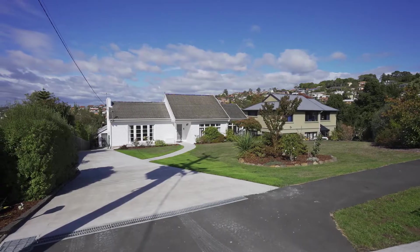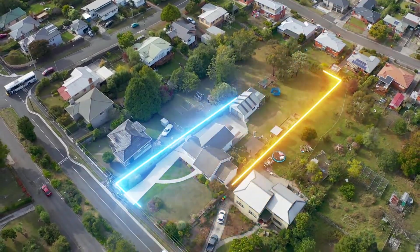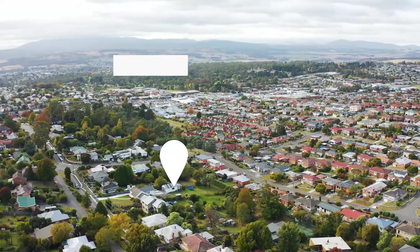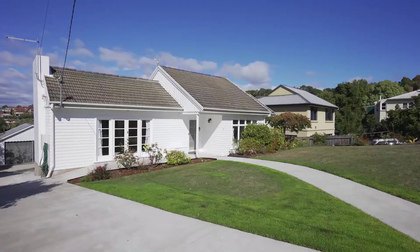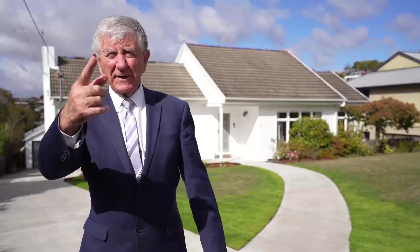Welcome to 44 Gascoyne Street in Kingsmeadows. This is a beautiful spot, lovely home behind me, big block over 2,000 square metres, so close to the shopping centre and back into town, into the hospital — just a lovely family home. Let's go in and have a look.